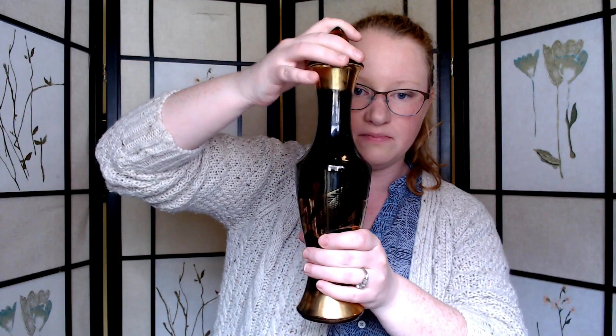Next, I got this decanter, which is really cool. It's got this geometric prism, gold design, and there's the stopper. So that's really cool. I'll probably sell that for around $30.